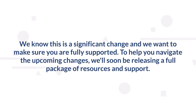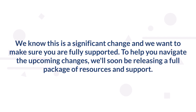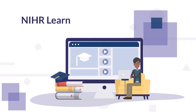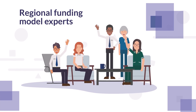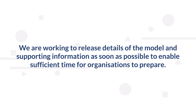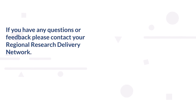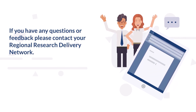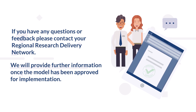We know this is a significant change and we want to make sure you are fully supported. To help you navigate the upcoming changes, we'll soon be releasing a full package of resources and support, including an e-learning module on our NIHR Learn platform and access to dedicated regional funding model experts facing your local RRDNs. We are working to release details of the model and supporting information as soon as possible to enable sufficient time for organisations to prepare. If you have any questions or feedback, please contact your regional research delivery network — the link can be found in the description box below. We'll provide further information once the model has been approved for implementation.